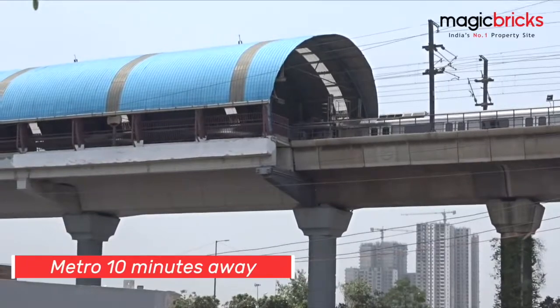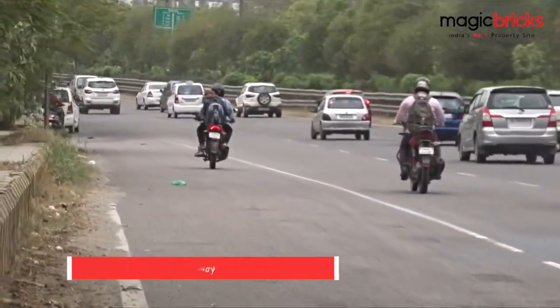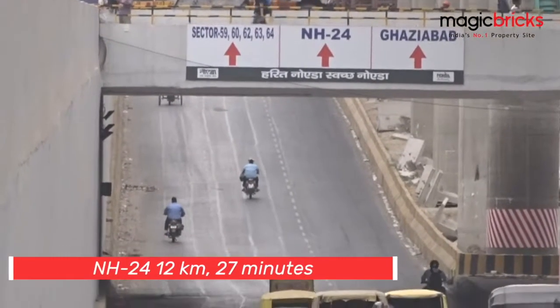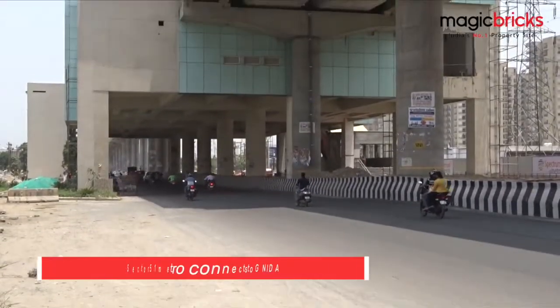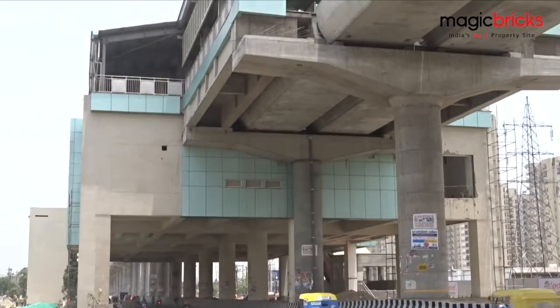This is a mere 10 minutes away. If you come through the Greater NOIDA Expressway, you drive 9km and reach Sector 74 in 18 minutes. The high-profile NH24, which is in the limelight currently, is 12km and 27 minutes away. The upcoming Sector 51 metro station is just a few minutes away and will connect you to Greater NOIDA.